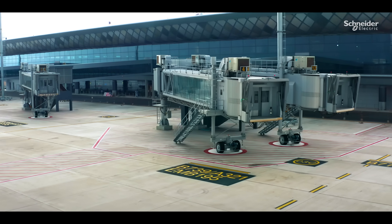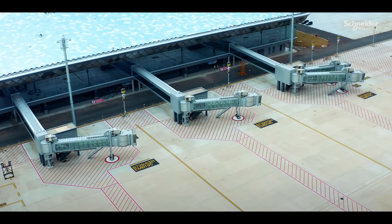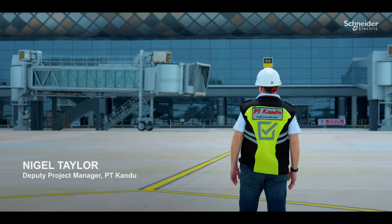The government aims to improve connectivity and actively reduce development disparities. This airport was built by Surya Doho, a subsidiary of Gudang Garam, with Kandu overseeing and managing the project and construction.